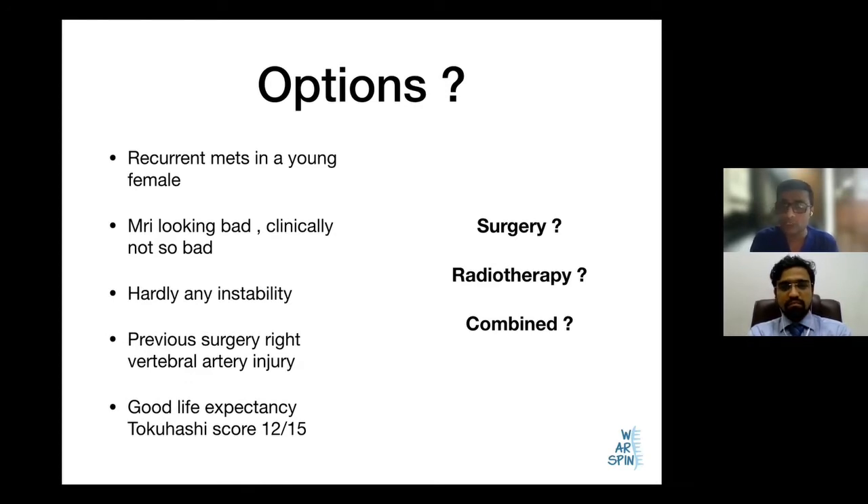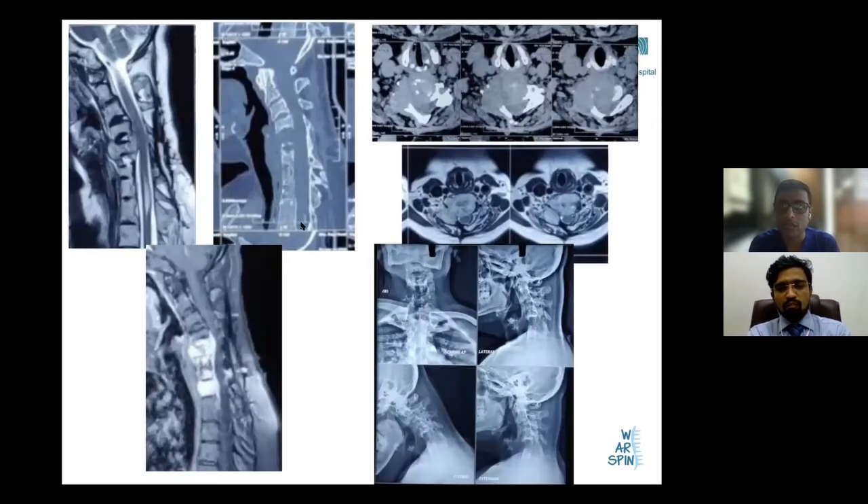The challenges were: first, if we had to do surgery, we would obviously need to do an anterior reconstruction and debulk the tumor, followed by posterior fixation over a big segment. However, during her previous surgery she already had a thyroidectomy and radio-iodine therapy done. The previous surgery also had issues with the recurrent laryngeal nerve and she had hoarseness of voice for more than six weeks at that time. Posteriorly, the right-sided vertebral artery was no longer there.